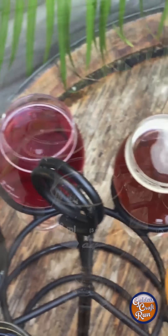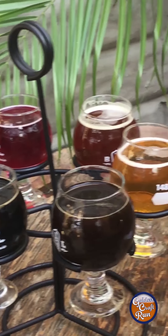Welcome everybody to our next installment of Golden Craft Run. We're here at Bottle Logic Brewing. We got six awesome beers we're going to drink today, and I'm going to introduce you to them right now.